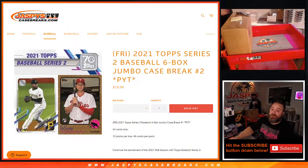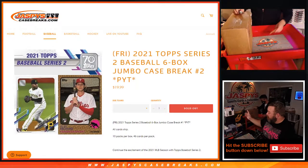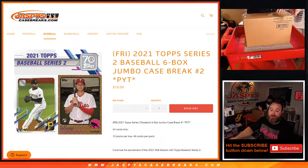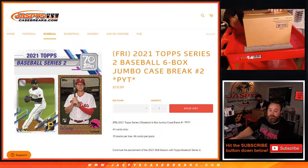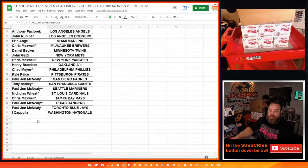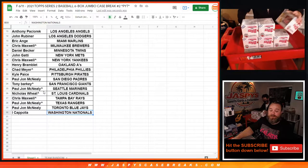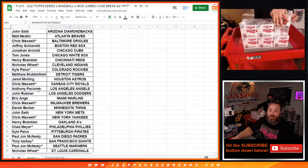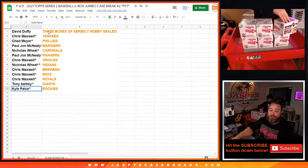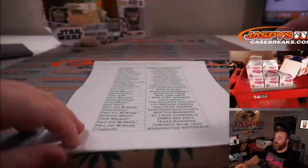Hi everyone, Sean with JaspiesCaseBreaks.com here doing a 2021 Topps Series 2 Baseball 6-box Jumbo Case Break, Pick Your Team number two. The case is here and Joe's going to start cracking it open right now. All cards shipped, brand new release. Here is our list of customers and their respective teams, from John Gotti and the Diamondbacks down to Ica Pol and the Nationals. If you see a little rooftop next to your name, that means they won that in a team randomizer. David got three boxes of hobby shipped sealed to him, and the rest got teams.